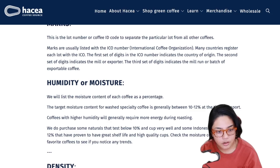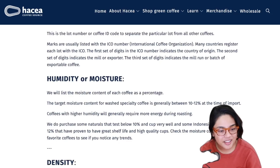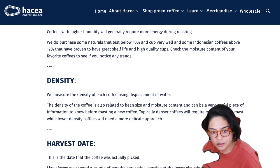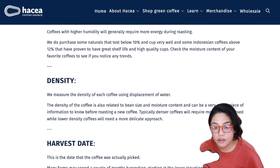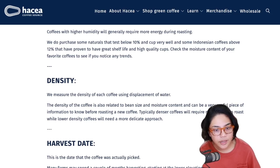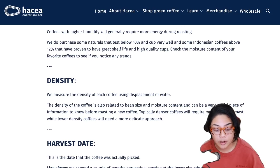Density - they measure the density of each coffee using displacement of water. The density is also related to bean size and moisture content and can be a very useful piece of information before roasting a new coffee. Typically denser coffees will require more energy to roast while lower density coffees will need a more delicate approach. I've talked about this a ton on the channel already - I look at density, altitude, and process in terms of how to approach a brand new coffee, what to set my first attempt charge at, and how to adjust energy on subsequent attempts.